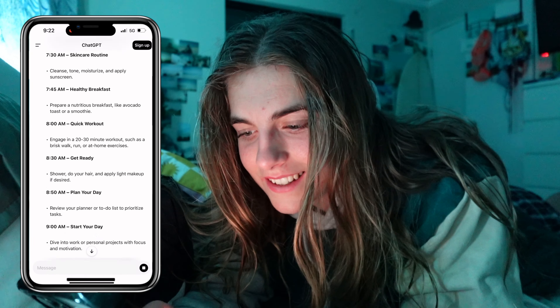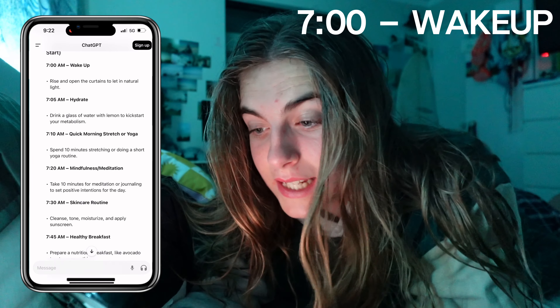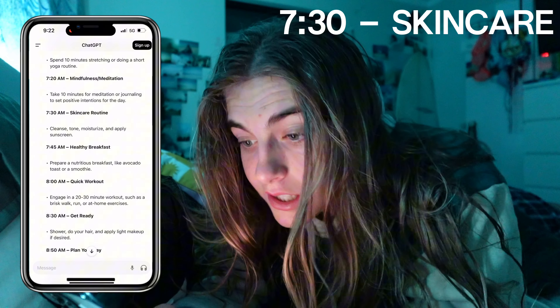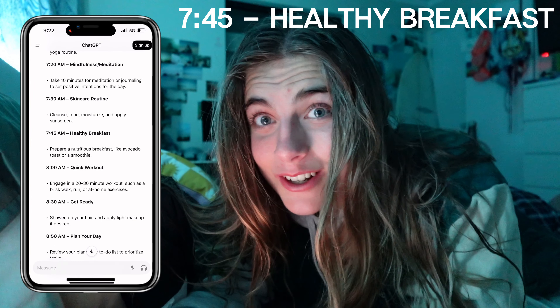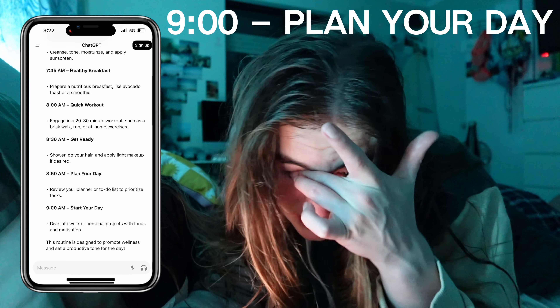It has structured me a 7am wake up, rise and open the curtains to let in natural light, hydrate, quick morning stretch or yoga, 10 minutes of meditation or journaling, skincare, a healthy breakfast 45 minutes after waking up — that's gonna be hard because I'm a hungry girl — a quick workout, get ready, plan your day, and start your day. That honestly looks quite good actually.